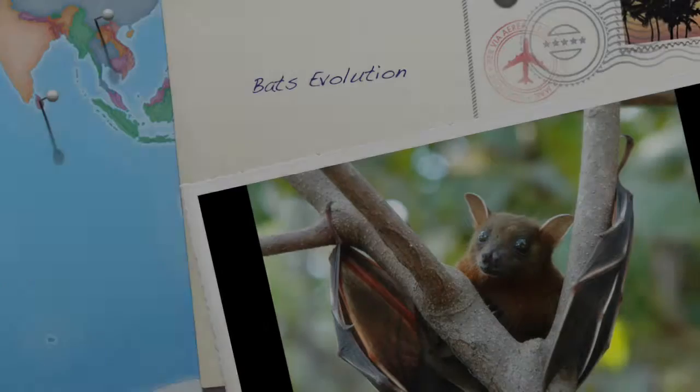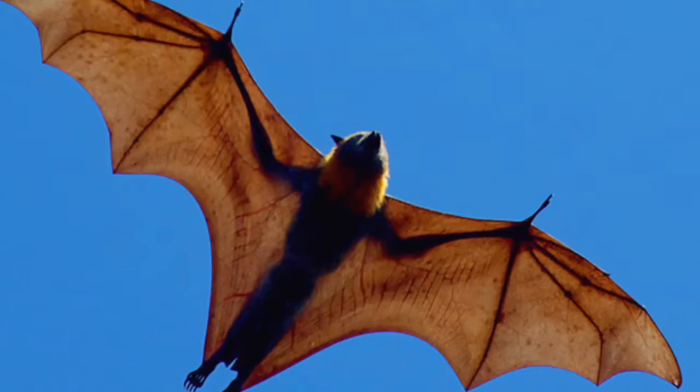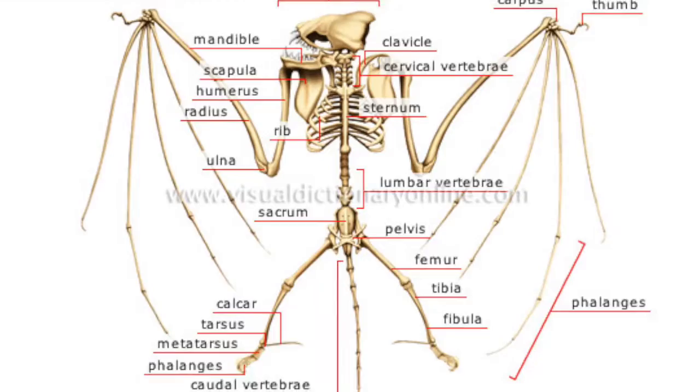For our project, we researched Chiroptera, or the average bat. Among mammals, bats are the only animals capable of powered flight, not to be confused with gliding. The bones of a bat's wing are made of greatly elongated forearm and finger bones that support the thin, elastic wings, allowing them to fly.